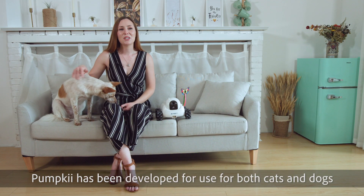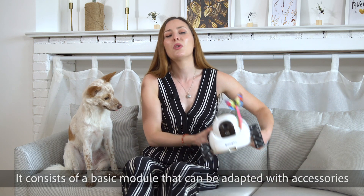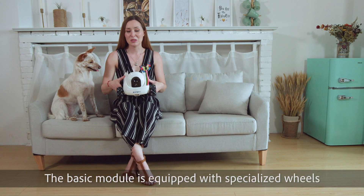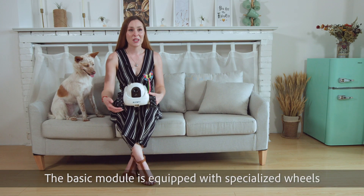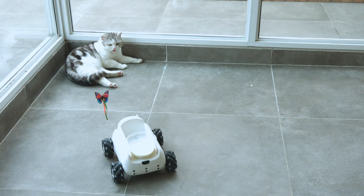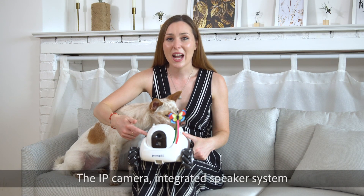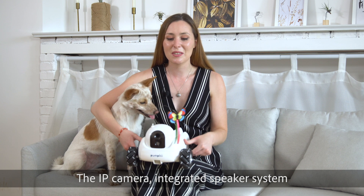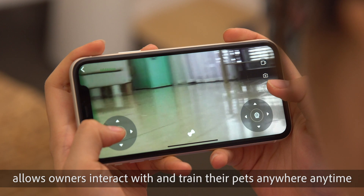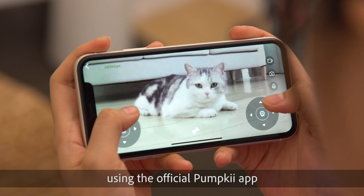PumpKey has been developed for use for both cats and dogs. It consists of a basic robotic model that can be adapted with accessories. The basic model is equipped with specialised wheels that can move seamlessly on any surface. The IP camera, integrated speaker system, teaser tool, and treat dispenser allows owners to interact with and train their pets anywhere, anytime, using the official PumpKey app.